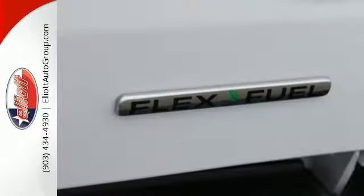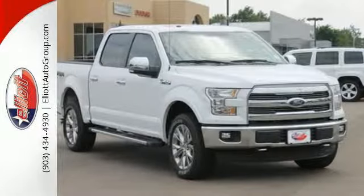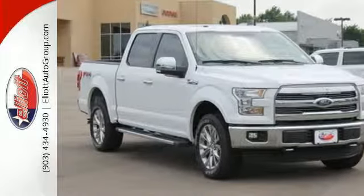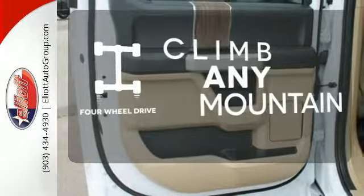It has an impressive engine, ample cargo space and storage, plus responsive handling and braking. It's no wonder there are so many F-150s on the road. Climb any mountain — this vehicle has four wheel drive.